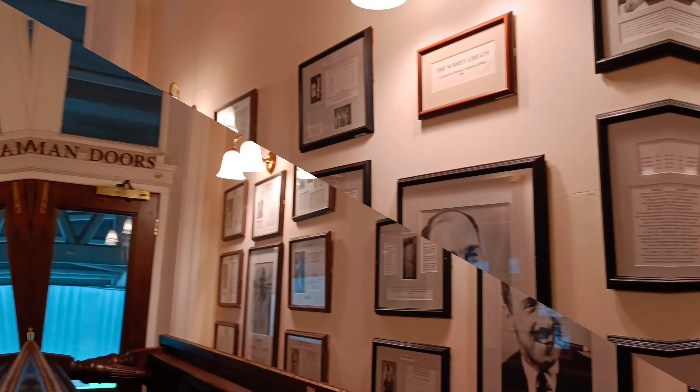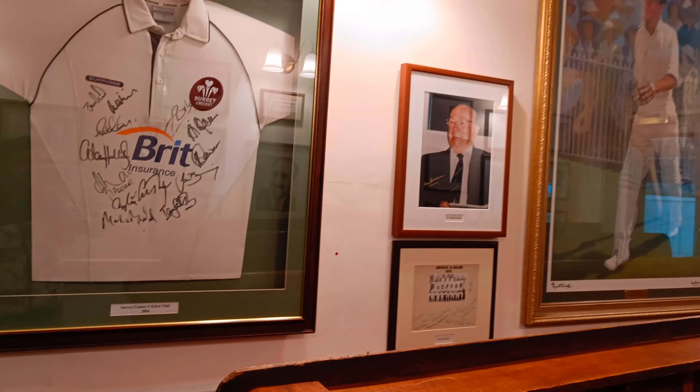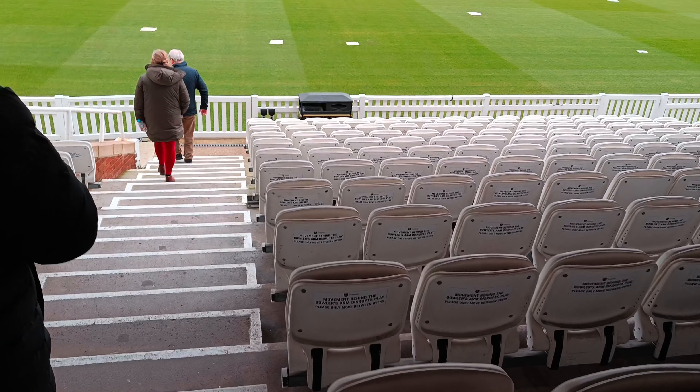The doors you can see are named after Sir Don Bradman. He played his last Test match at the Oval and got out for a duck, because of which his 100-run average could not be maintained.